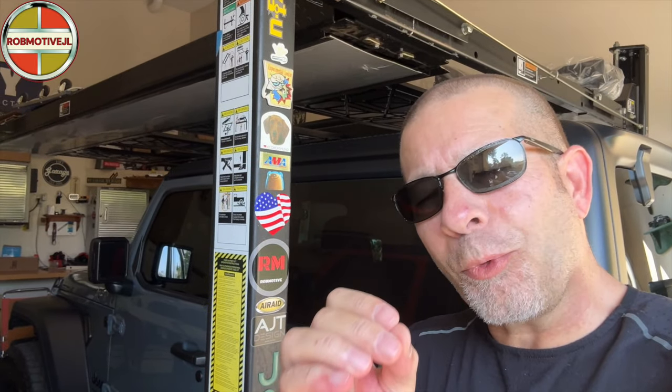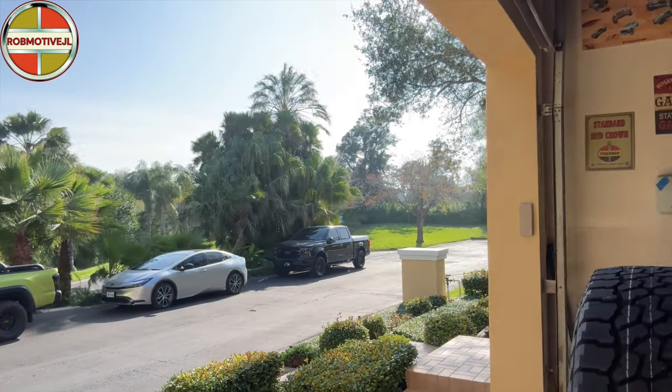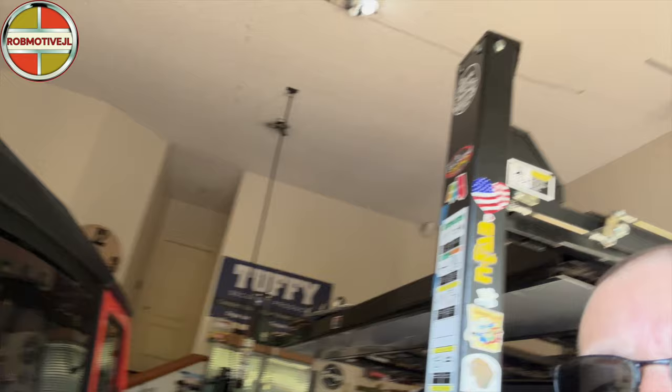Let's find out how the new Jeep Wrangler two-door handles in the wind. Mother Nature has given us a very windy day — wind gusts up to, I believe, 55 or 65 miles an hour. So I can't think of a better time to see how the Wrangler handles than today.